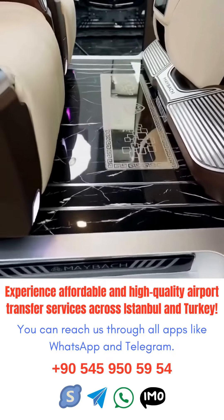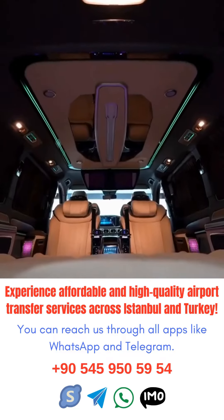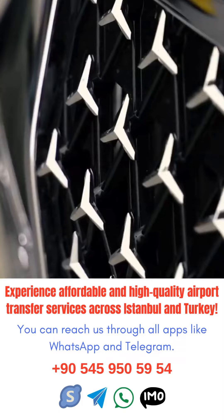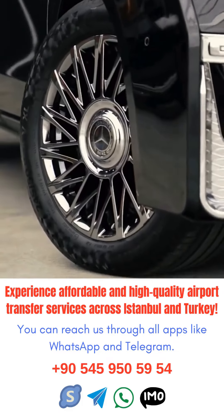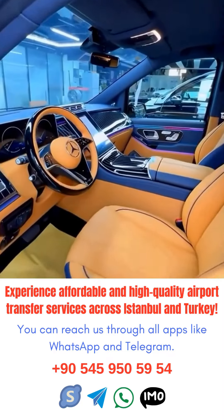Navigating Istanbul Airport can be overwhelming for travelers, especially when it comes to transfer services. With its massive size and multiple terminals, knowing where to go can be confusing. That's why having a guide to transfer services can be incredibly helpful.